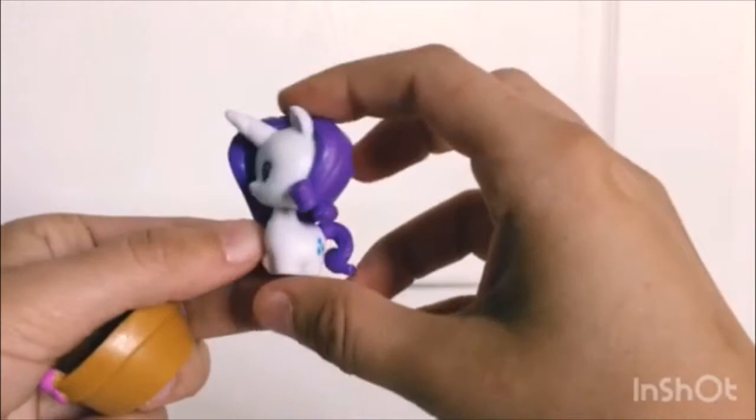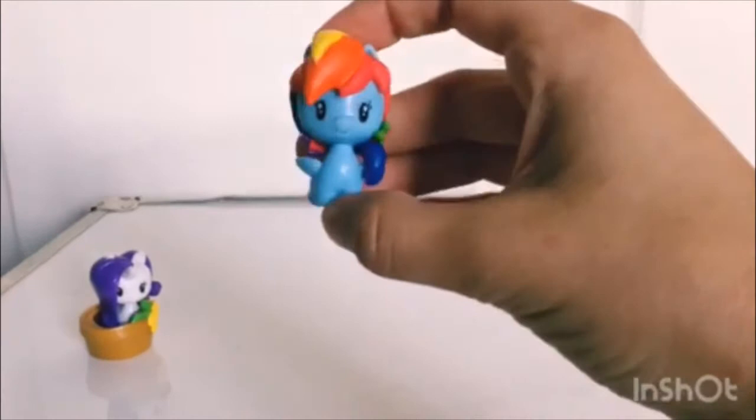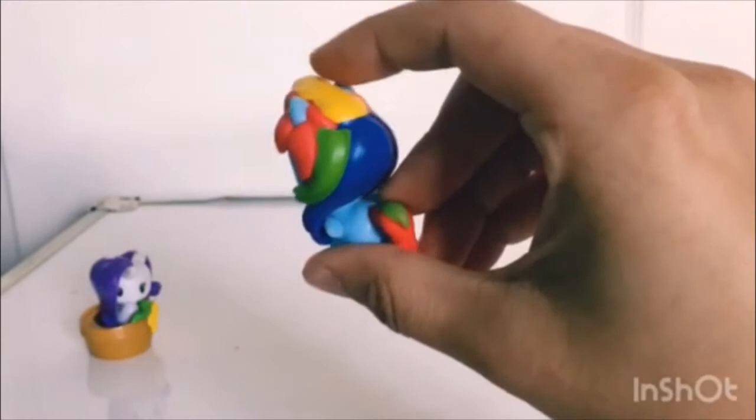Next we have Rainbow Dash, her adorable little wings and Cutie Mark. The colors in her mane are so nice, and she comes in a little wheelbarrow.